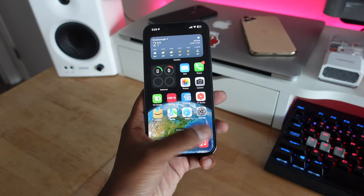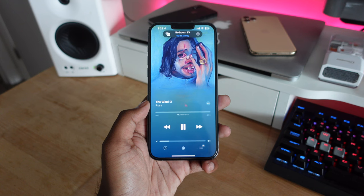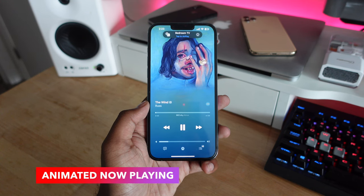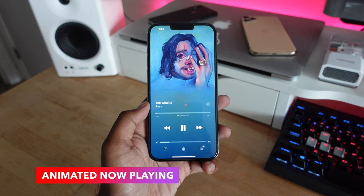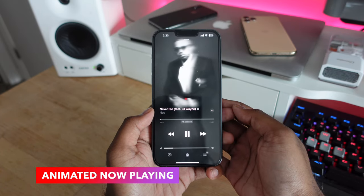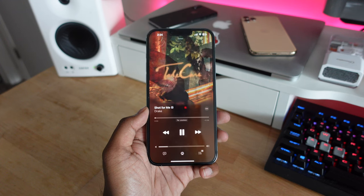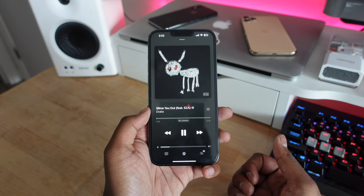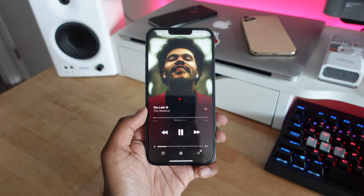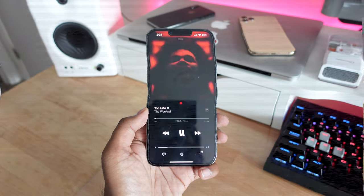Apple Music got some really nice updates in iOS 17. In the now playing screen, you get a full-screen animated artwork for albums that support it. It looks a lot cleaner than a square cover art and gives more life to the music. For albums and singles that don't support animated artwork, you still get the regular square artwork.